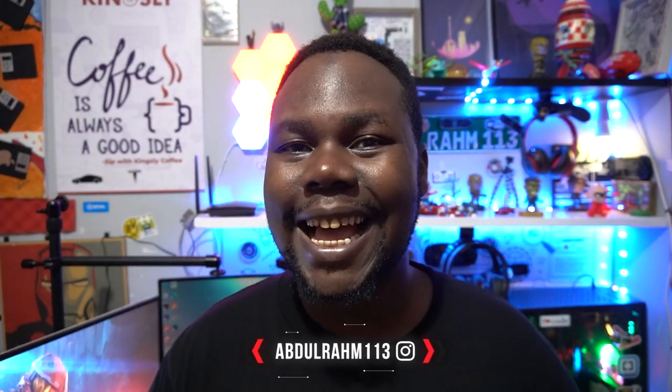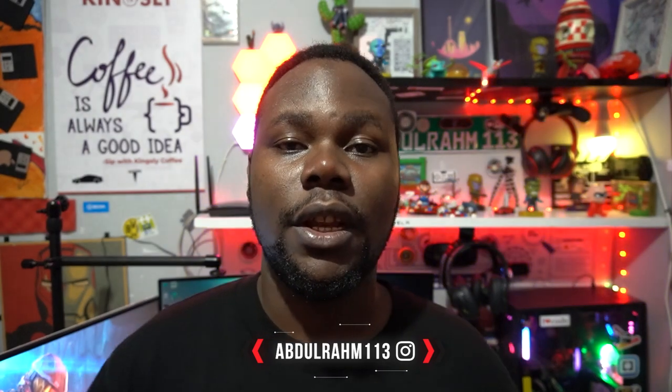Let me know in the comments what you think about the Xiaomi 12X and the Xiaomi 12 lineup — I'd love to hear your thoughts. Thank you for watching. If you're new here, my name is Abdurahim — consider subscribing, I really appreciate it. I'll catch you guys on the next one. As always, stay sharp and creative — kudos and peace. Don't forget to check the link in the description.